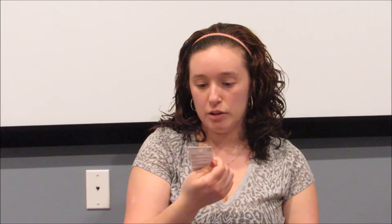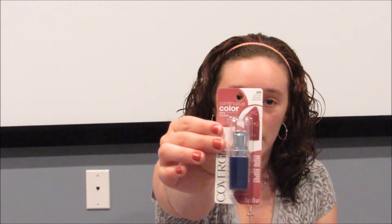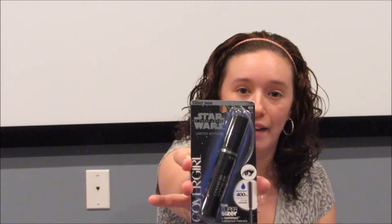For my makeup haul this week I only got two things — there wasn't very much makeup on sale at CVS this week, which is surprising because that's usually the biggest thing I get. I got the CoverGirl Continuous Color lipstick in the shade Ice Mauve, which is a dark mauve with a shimmer. I also got the Star Wars Light Side limited edition mascara in the shade Very Black. If you spend $15 on CoverGirl you get $5 back, and I had a $3 off coupon on the mascara and $2 off the lipstick, so these came out to $5 for both.